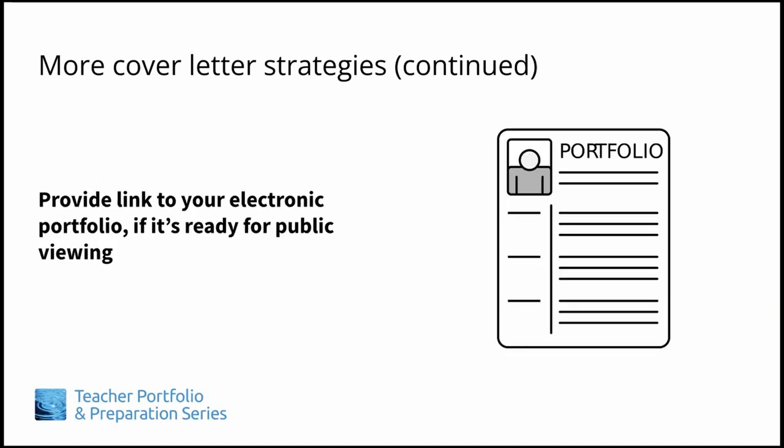Finally, if you have finished creating an electronic portfolio that is ready for public viewing, you may wish to include the URL for it at the end of your cover letter in case they wish to know more about you.